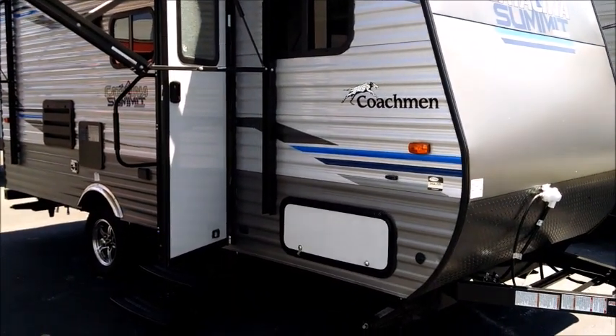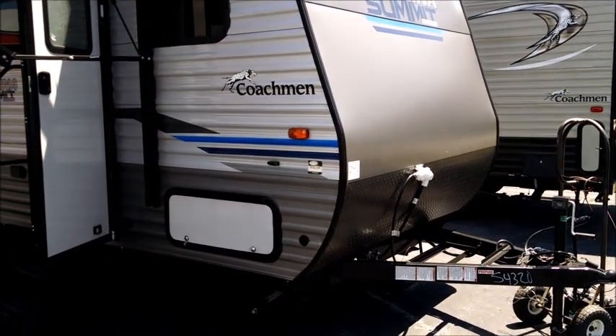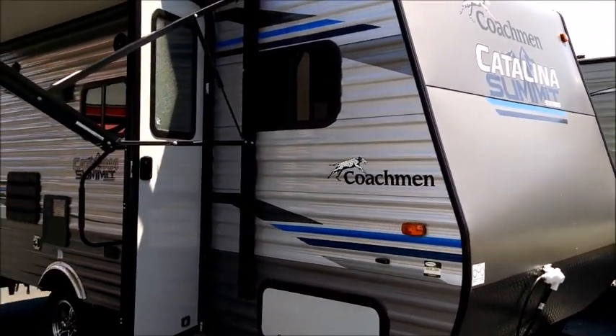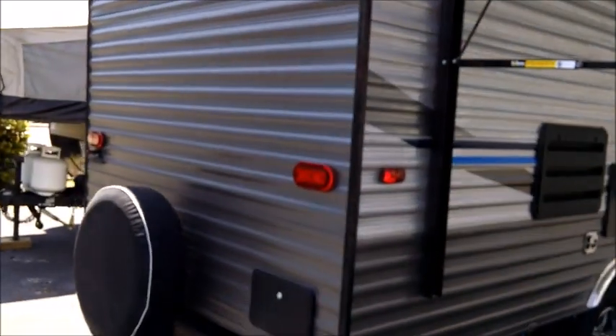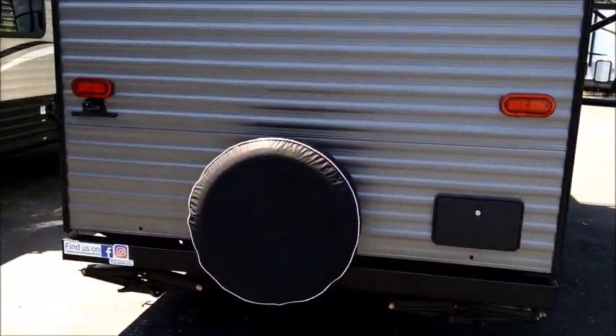It holds up to probably two deep cycle batteries on the front. It comes with a propane tank, which we fill for you. You can see the nice silver exterior two-tone with lighter and darker silvers.